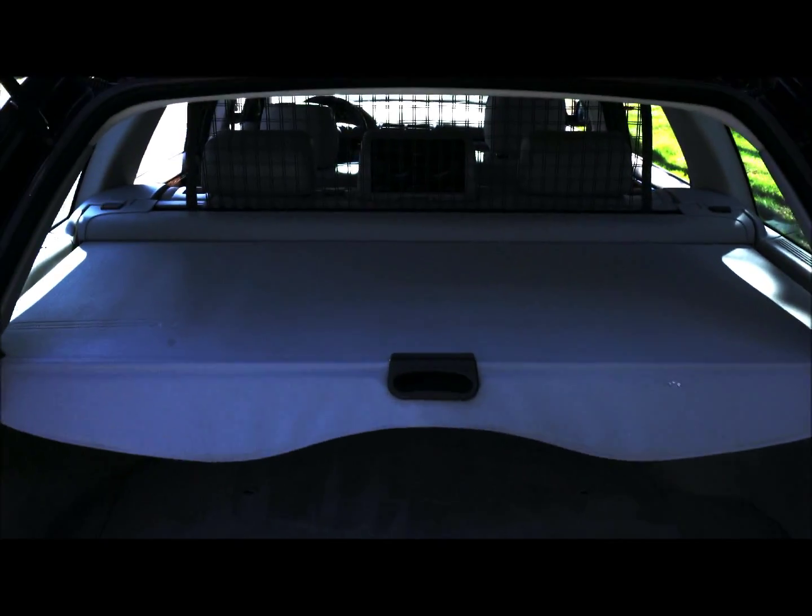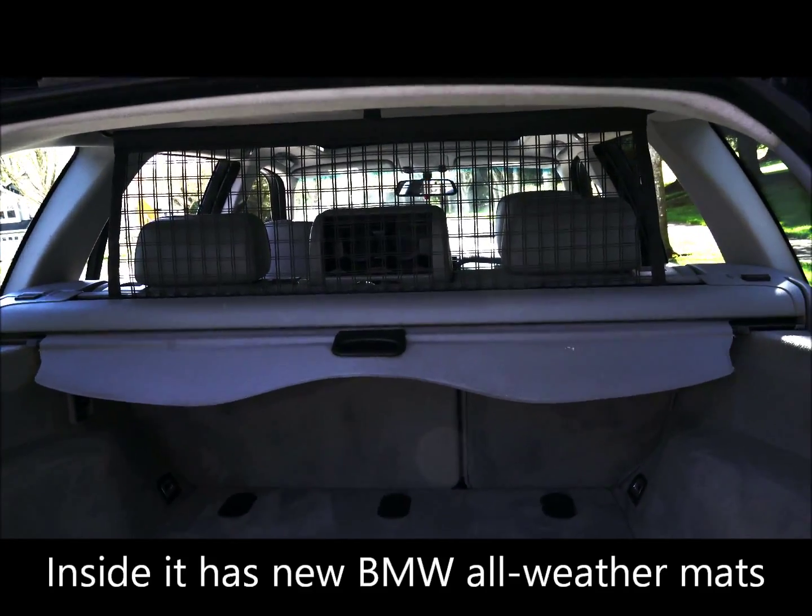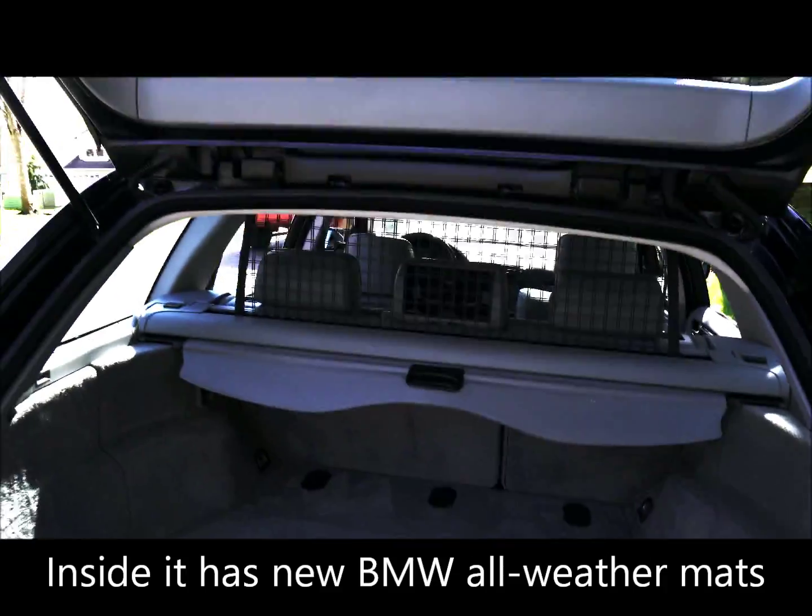It has a cargo cover in there, and it also has the guard that keeps packages and stuff from flying up. Or you can use it to put your dog back there — it's really a nice feature.